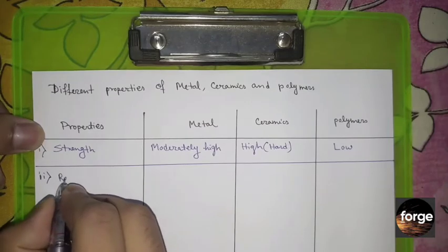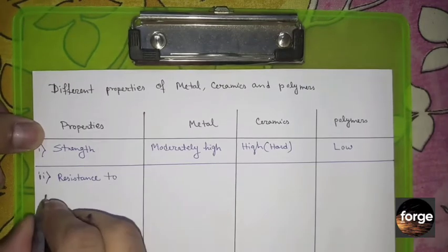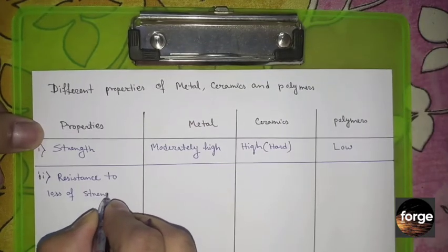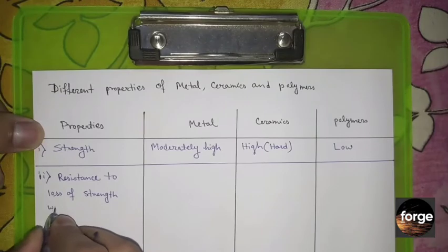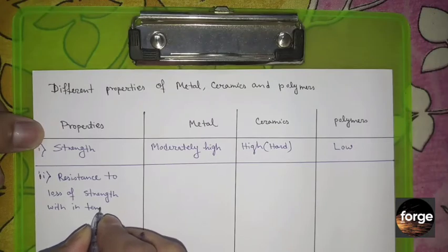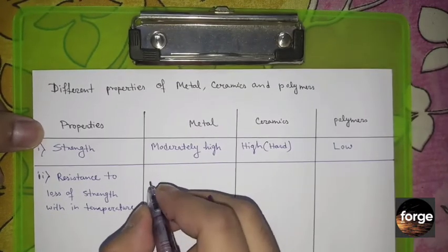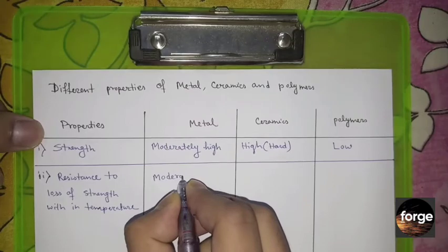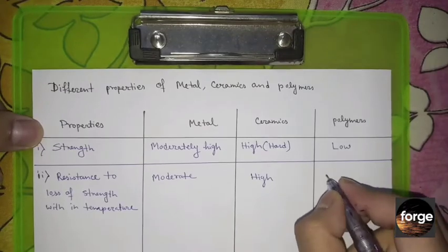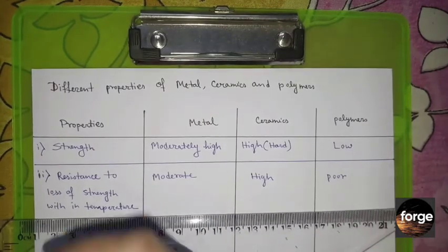The second property is resistance to loss of strength with temperature. Metals can resist temperature moderately. The resistance of ceramics is very high, and polymers are weak at resisting temperature.